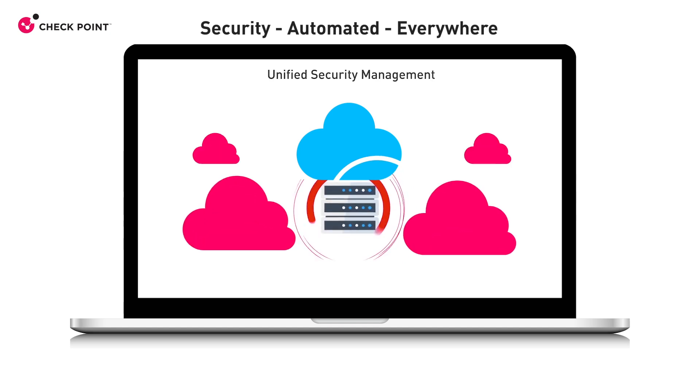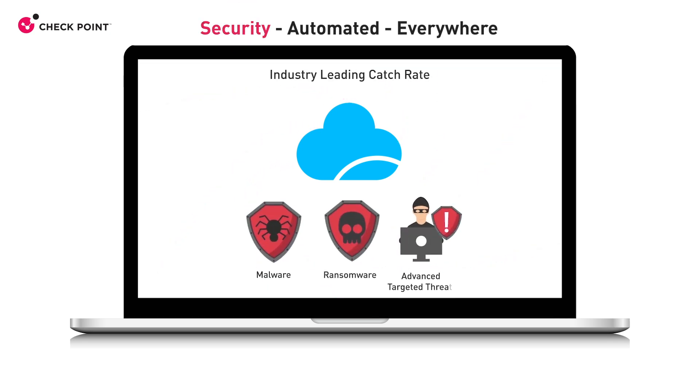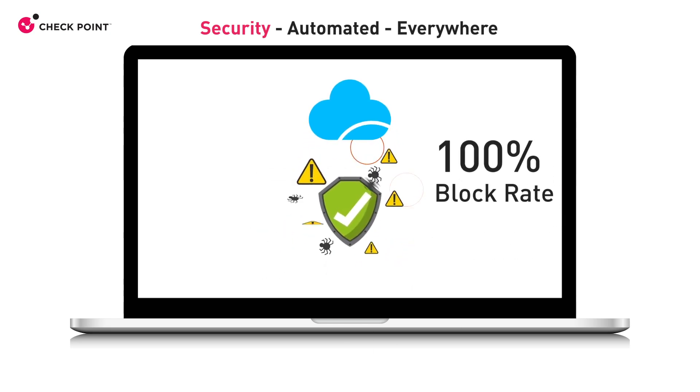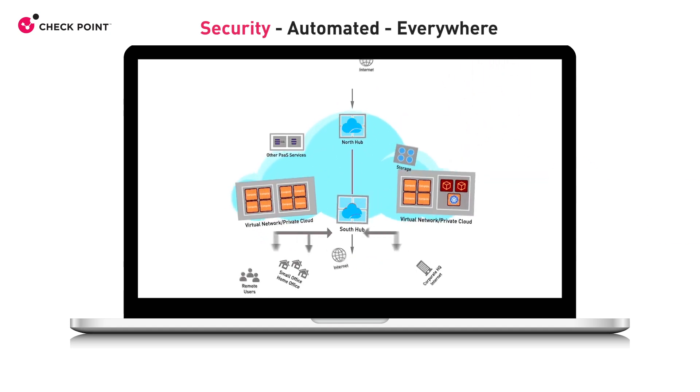CloudGuard offers advanced threat prevention with an industry-leading catch rate of malware, ransomware, and advanced targeted threats, as well as a 100% block rate as tested by third-party industry analysts.